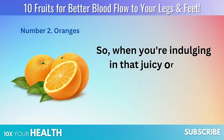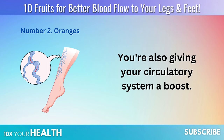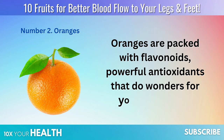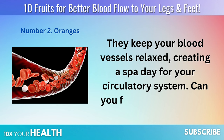So when you're indulging in that juicy orange, you're not just savoring its tangy goodness — you're also giving your circulatory system a boost. Oranges are packed with flavonoids, powerful antioxidants, that do wonders for your blood flow. They keep your blood vessels relaxed, creating a spa day for your circulatory system.